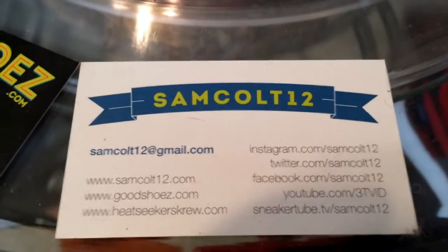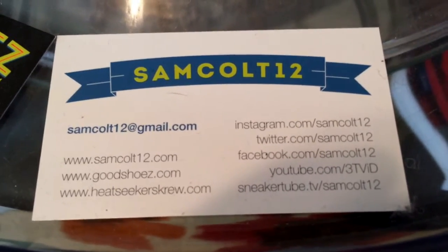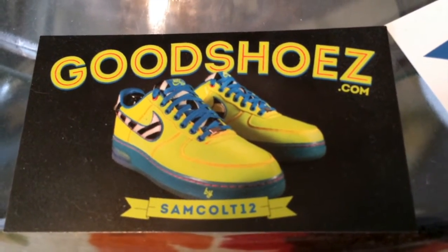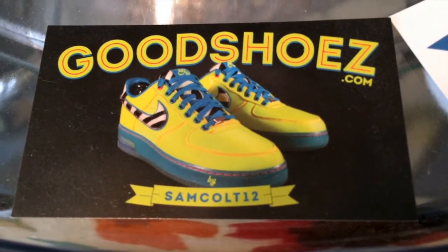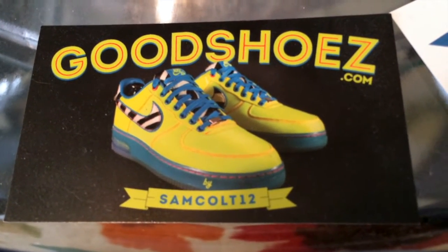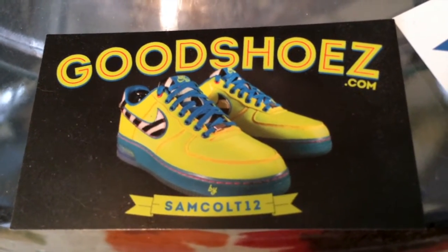As always, you can find me here — SamCult12 on Instagram, YouTube, Viddy, Twitter, and SneakerTubeTV. I continue to downsize the semi-shoes at GoodShoes.com and post them from time to time. I also have auctions on eBay every weekend under SamCult12 — a chance to get a few grails as I downsize my collection and let them go.